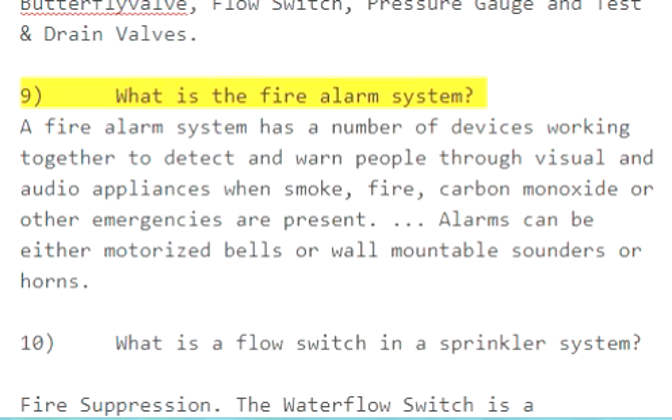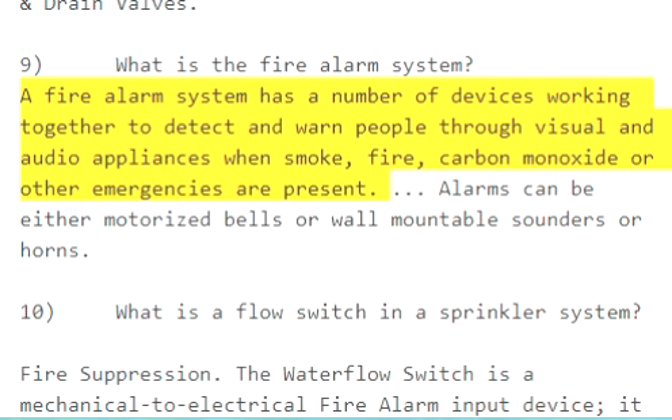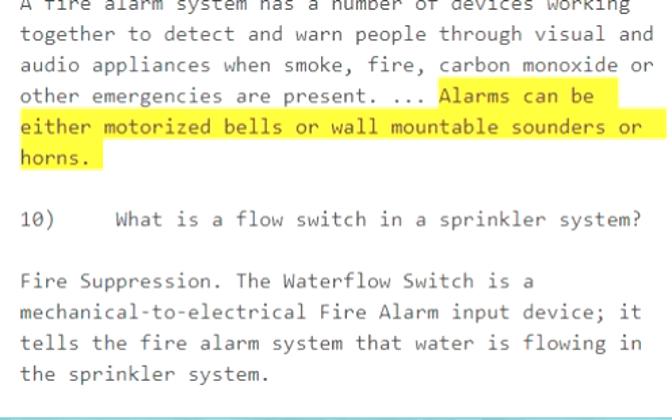Question 9: What is the fire alarm system? A fire alarm system has a number of devices working together to detect and warn people through visual and audio appliances when smoke, fire, carbon monoxide, or other emergencies are present. Alarms can be either motorized bells or wall-mountable sounders or horns.